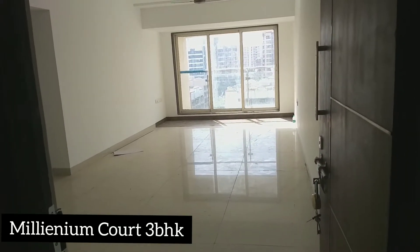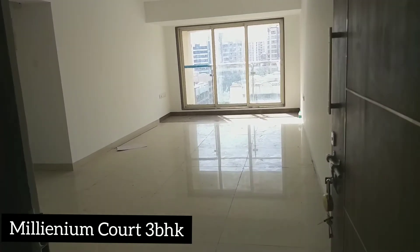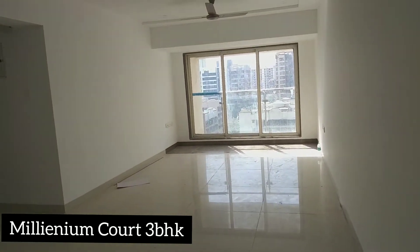This is Millenium Code 3BHK, 1150 carpet area on rent, very close to Lokhanwala. This is your living room.